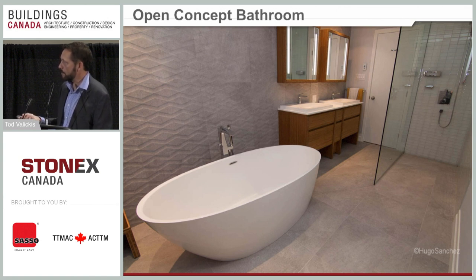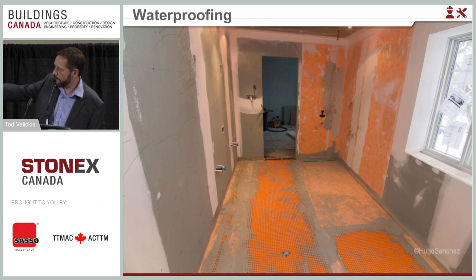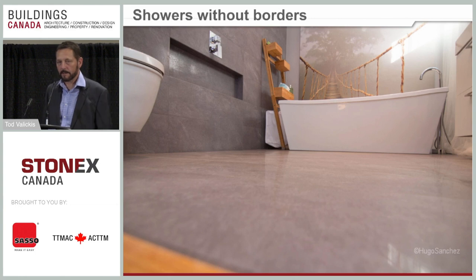Here's the finished installation from the open concept picture. You can see where the drain for the tub comes through the floor — it just needs to be waterproofed between the drain pipe and the floor to create a complete waterproof floor system. It's actually an easy installation for an amazing design.